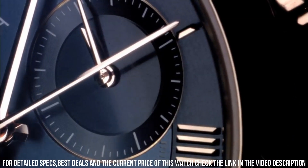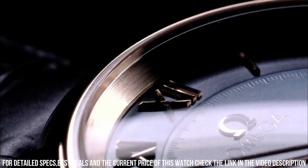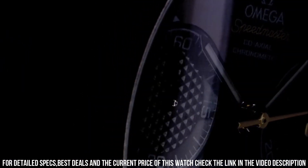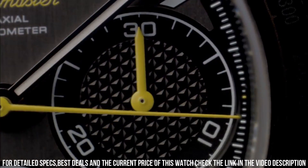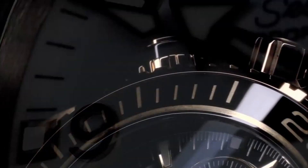Case thickness: 6mm. Band material: stainless steel. Band width: 18mm. Band color: silver tone. Dial color: black. Bezel material: fixed. Calendar: date. Special features: chronograph, tachymeter, small seconds, chronometer. Fixed bezel.